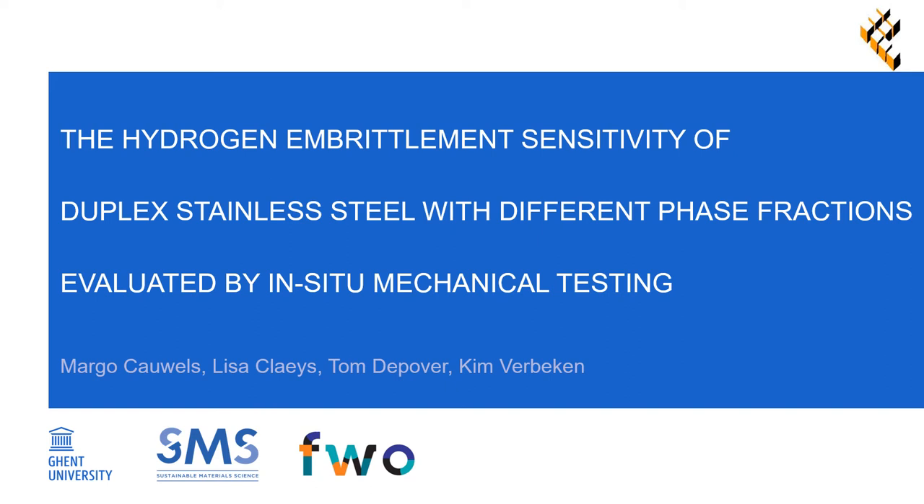This work discusses the hydrogen embrittlement sensitivity of duplex stainless steel with different phase fractions, evaluated by in situ mechanical testing.